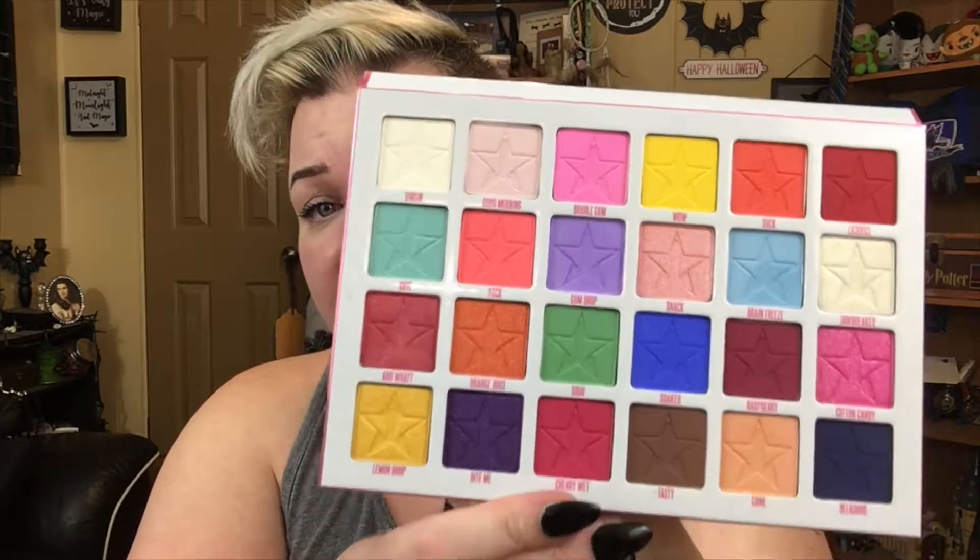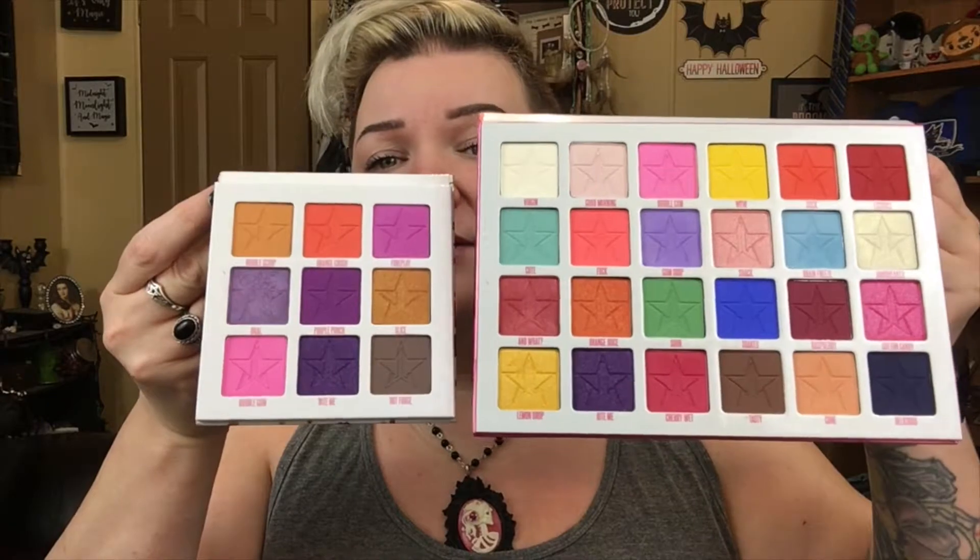Next on my list are the Jeffree Star Jawbreaker palettes — the Jawbreaker and the Jawbreaker Mini. The Jawbreaker is the largest palette he has and I freaking love it. He also busted out with the mini, which I really like as a nine-pan palette. The mini has two shades — Bubblegum and Bite Me — that are also in the main palette. There are similar colors so you don't necessarily need both, but the formula is good, it blends really well, and both are really pretty palettes.